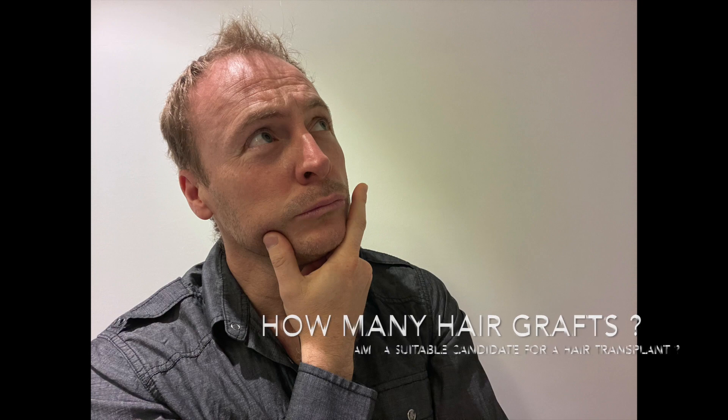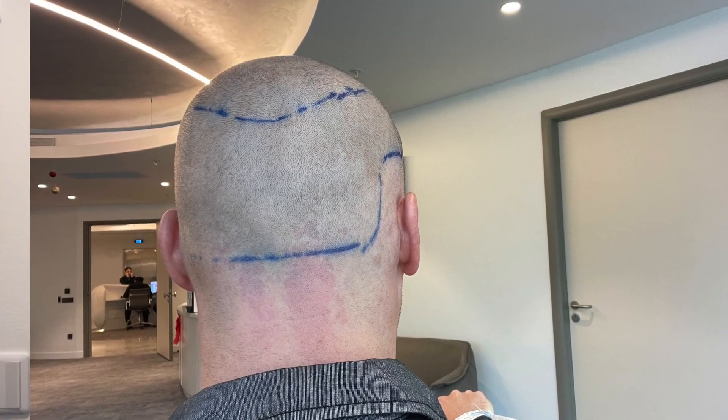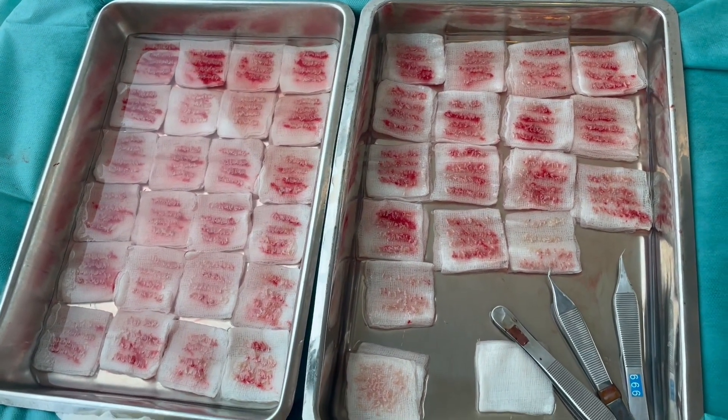If you're interested in having a hair transplant, please check out the link below and have a free hair analysis. That's the first step to find out whether you are a suitable candidate for a hair transplant, and it will also give you information on how many hair grafts you would need. Depending on how bad your hair recession is and how much donor area you have will give you an idea of what they can actually take.